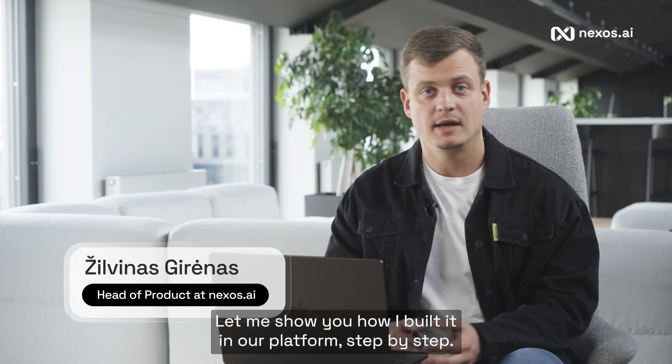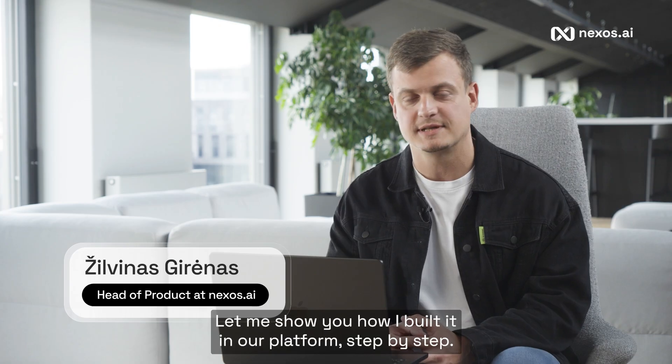I'm Žilvinoz, head of product at Nexus AI. Let me show you how we built it on our platform, step by step.